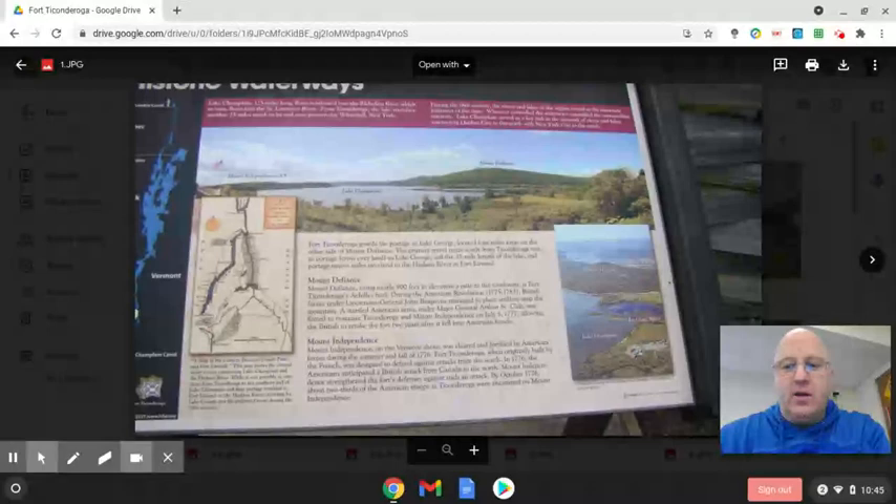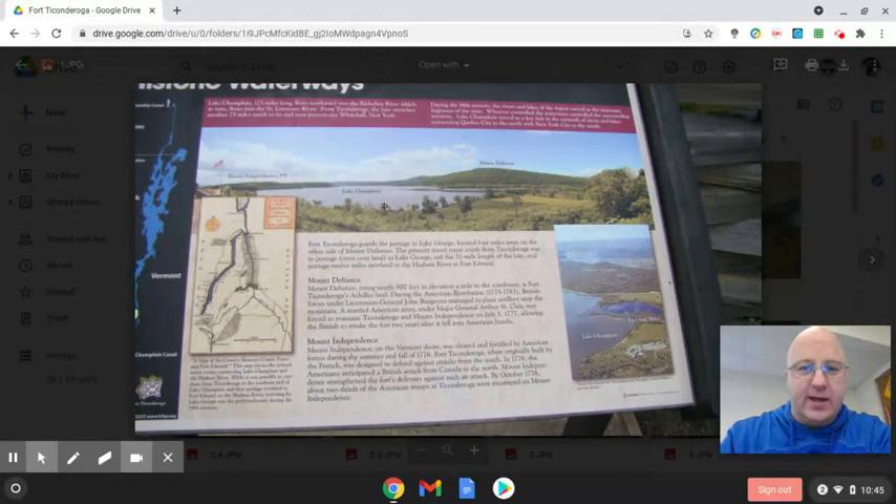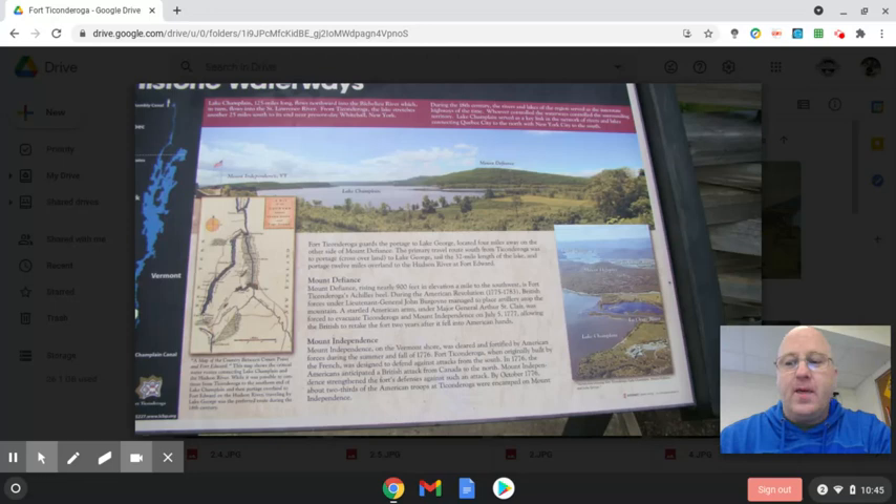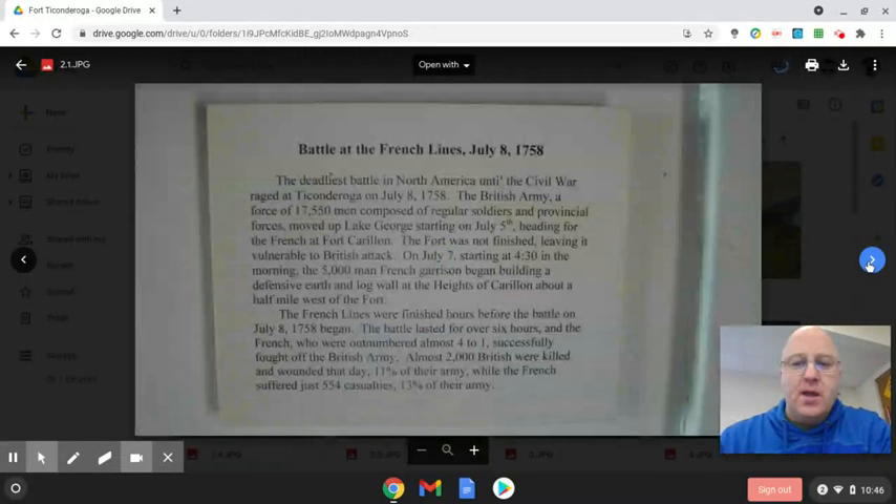Fort Ticonderoga is located in the upper part of New York. It's right on Lake Champlain, which you can see right here — this is from the fort looking out at the lake. Next to it are two mountain ranges called Mount Independence and Mount Defiance. Fort Ticonderoga was around during the French and Indian War, and it also played an important part in the Revolutionary War near the beginning of the war.